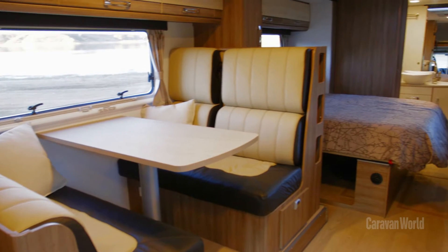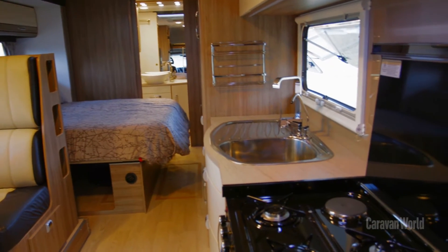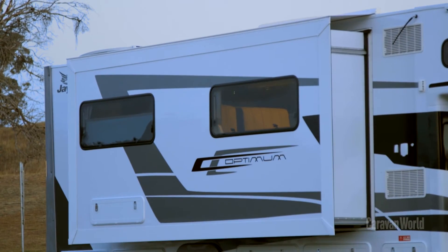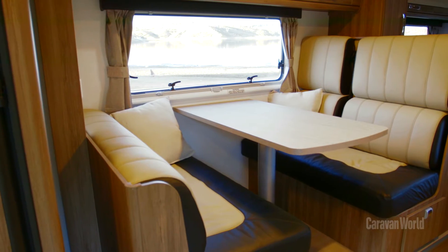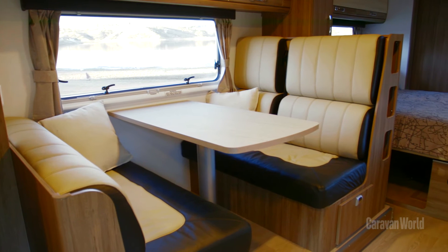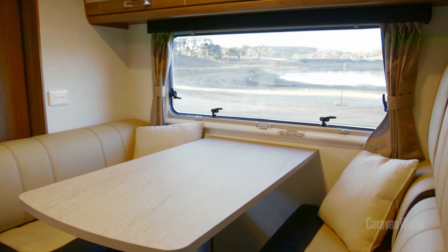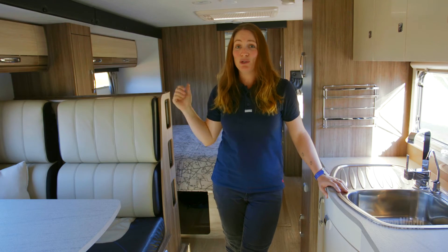At 28 foot long, one of the first things you'll notice about this motorhome is just how much internal space it has. But there's a bonus — it's this huge offside slide-out. At 4.2 metres long and 550 mil wide, it adds a huge amount of internal living space. It contains this large dinette, which could seat four people comfortably or five or six people at a pinch, and also the huge bed behind me.